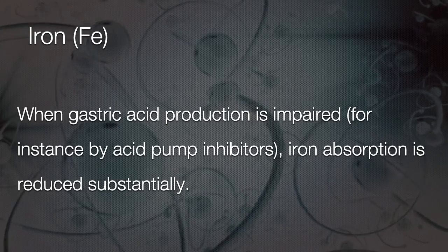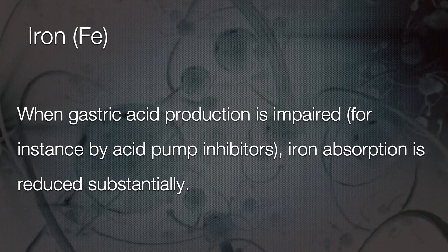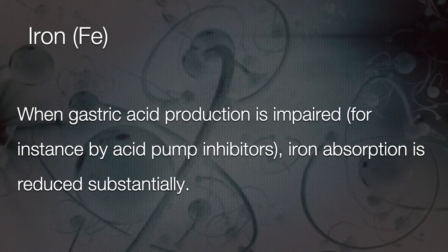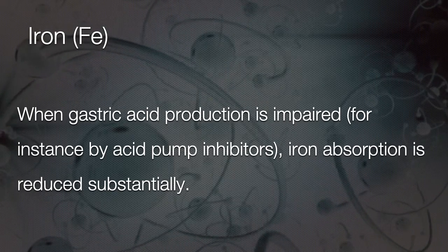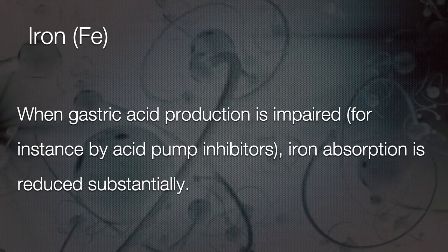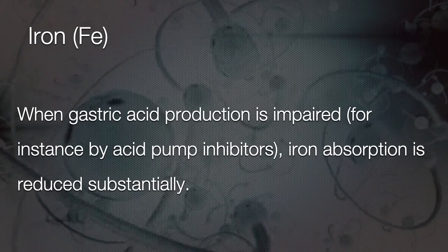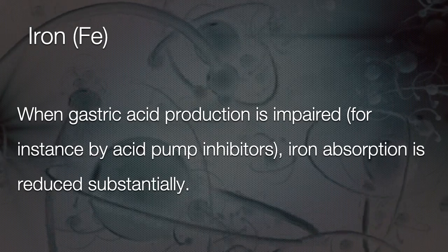An acidic environment is the best environment for absorbing iron, so gastric acid is very central to iron absorption. When gastric acid production is impaired — for example, when we take drugs for gastritis or acidity — that can reduce the absorption of iron substantially. This is very common in many patients.